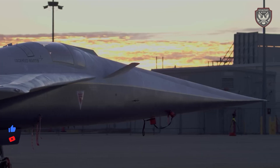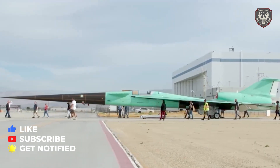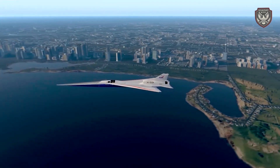Thanks for watching. If you enjoyed this video, don't forget to like, subscribe, and hit the bell icon for more fascinating insights into military weapons and innovations.